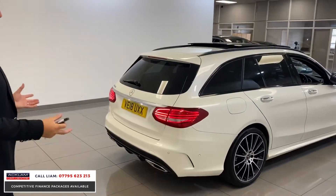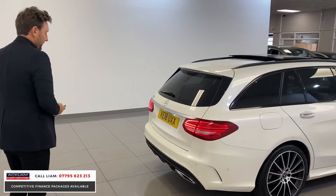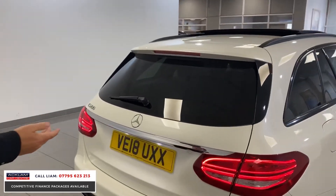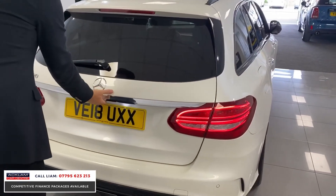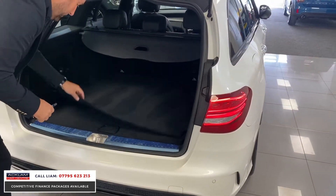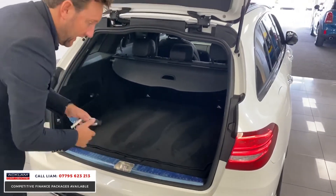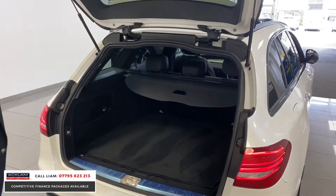People buy estates because they like the boot space, and this is another example of a massive boot. It's an electric tailgate. There's even an extra storage section in here, and this rear section — which commonly gets marked — still has the original protection cover from new.